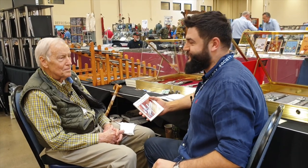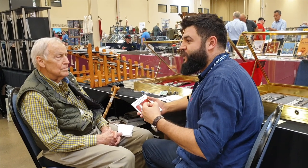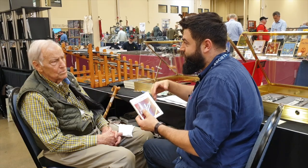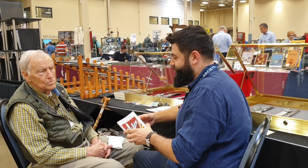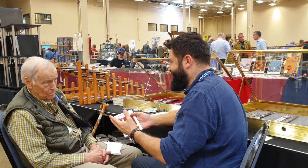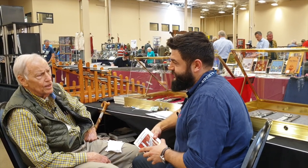That's a good idea. We can ask our subscribers to write in a question for you, and the most interesting question will win this book. I'll be glad to answer any questions that they might have.